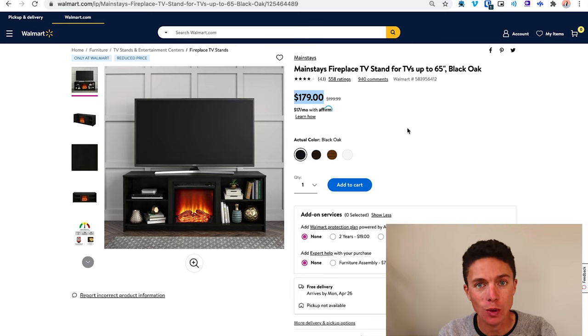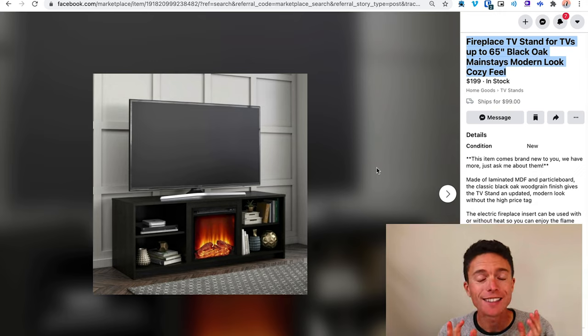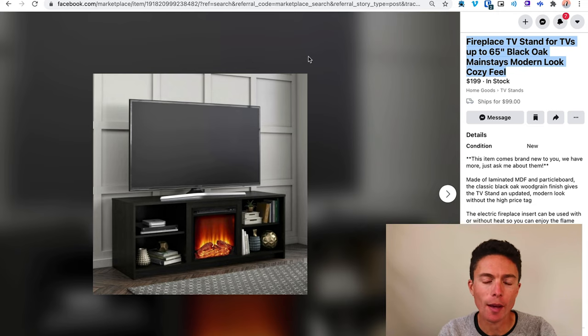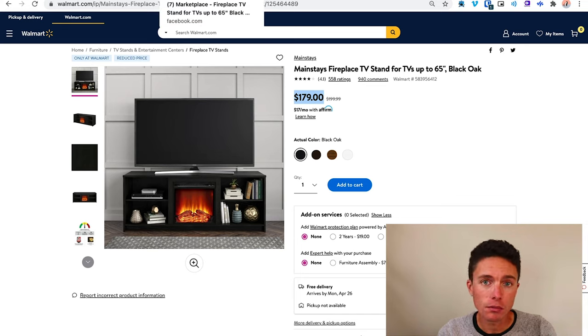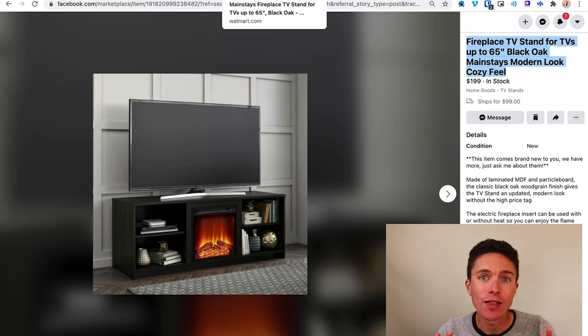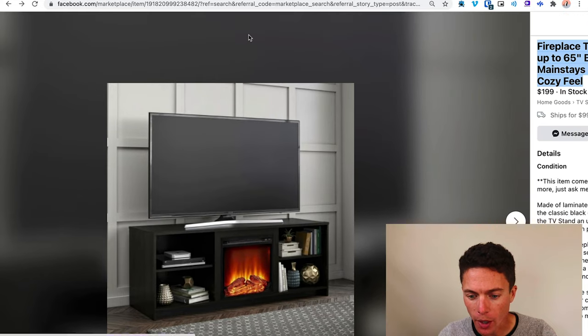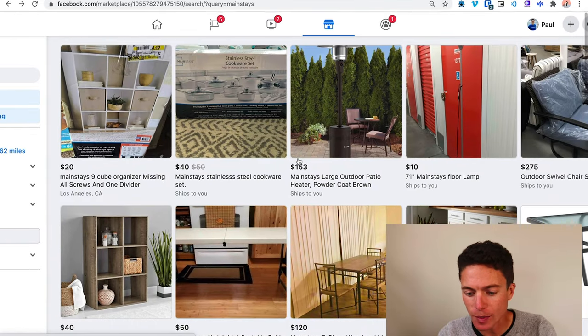With furniture, the value people put on it is determined by the price you list it for. The price is going to be anchored by the first price they see — which is the price you put on it. So for $300, someone might see this and say, 'That's beautiful, that is exactly what I want.' Do people shop around? Will someone look for this on Walmart? Yes, some people will. But not everyone does. We're looking for the people who are willing to pay more for the convenience of shopping on Facebook Marketplace without shopping around. Our target customers are the people who just want that convenience.